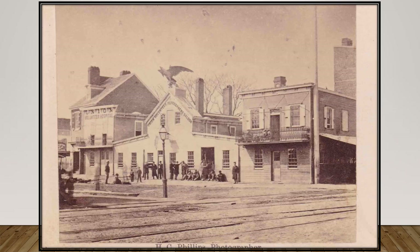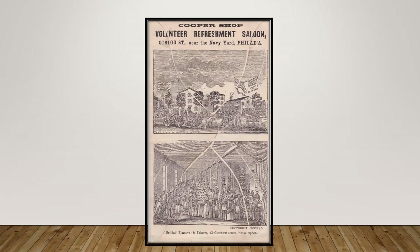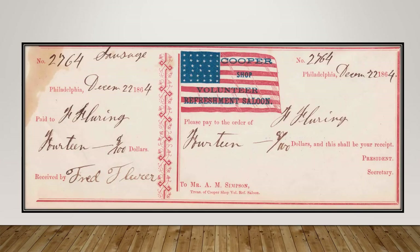An actual photo in the form of a carte de visite shows the exterior of the Union Refreshment Saloon. A very colorful cover shows the Cooper Shop Volunteer Refreshment Saloon, the friendly rival of the Union Saloon, whose stories were said to be inseparable. The Cooper provided meals for 400,000 men, including 15,000 Southerners, and was located in South Philadelphia on Otsego Street, close to the Delaware River and the original Philadelphia Navy Yard. The reverse of the cover shows views of the Cooper's exterior buildings as well as its busy interior dining hall. The Refreshment Saloon depended heavily upon donations from its many benefactors, as illustrated by a receipt dated December 22, 1864, for a donation of sausage.